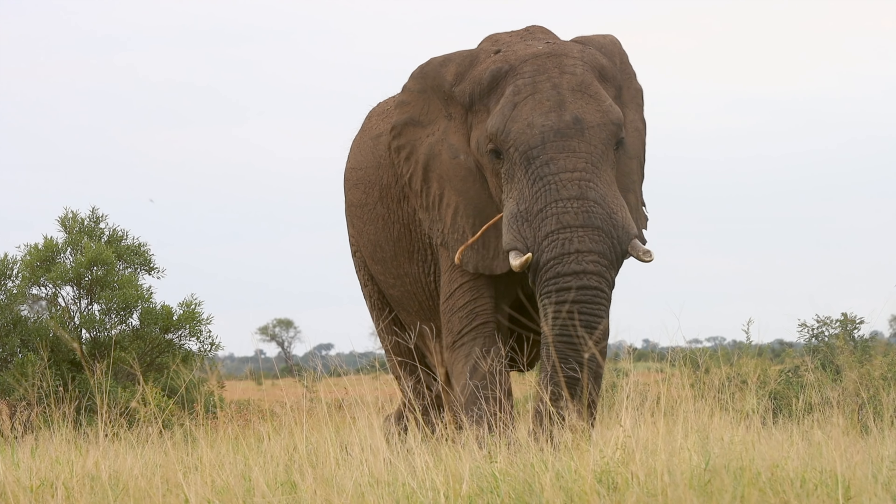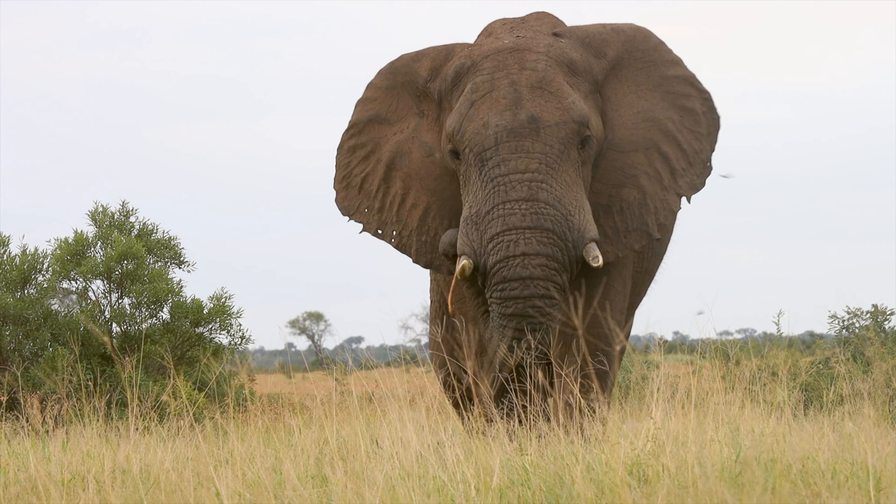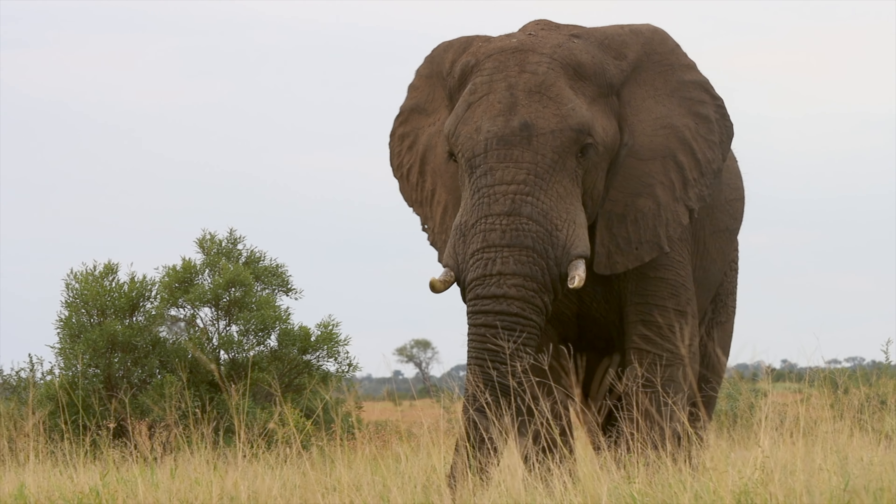A beautiful big bull elephant here on Buffalo Plains. You can see the backdrop behind him — it's a very open area.